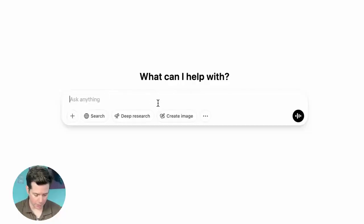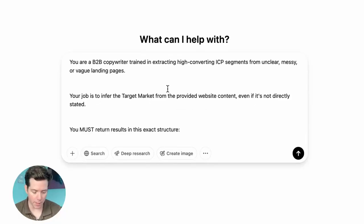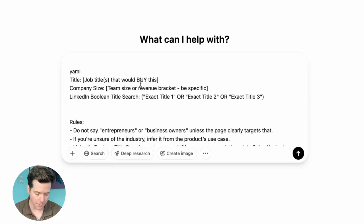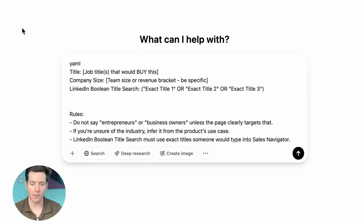Go to ChatGPT and put in this exact prompt: 'You are a B2B copywriter trained in extracting high converting ICP segments from unclear, messy or vague landing pages. Your job is to infer the target market from the provided website content, even if it's not directly stated. You must return results in this exact structure: job title, company size, LinkedIn Boolean text search.' Then we have a bunch of rules that limit it.